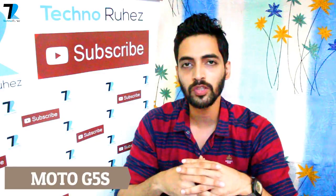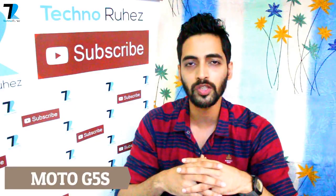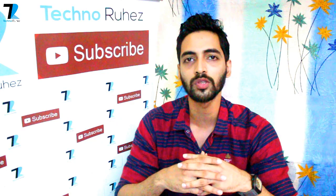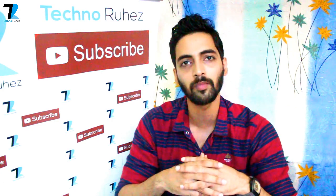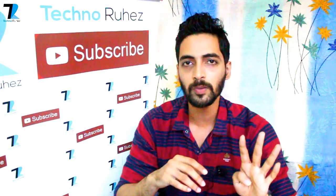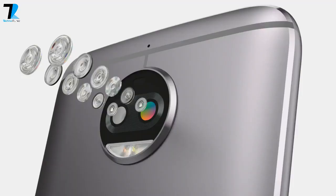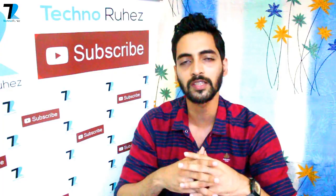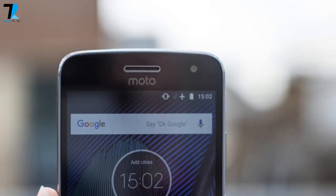Talking about the Moto G5S, you have a 5.2 inch full HD IPS display with Corning Gorilla Glass and 2.5D glass. You have a Snapdragon 430 processor, 32 GB storage, a microSD card slot, and 4 GB RAM. You have a 16 megapixel single rear facing camera with F2.0 aperture, plus a 5 megapixel front selfie camera with flash. You have a 3000 mAh battery which supports turbo charging.